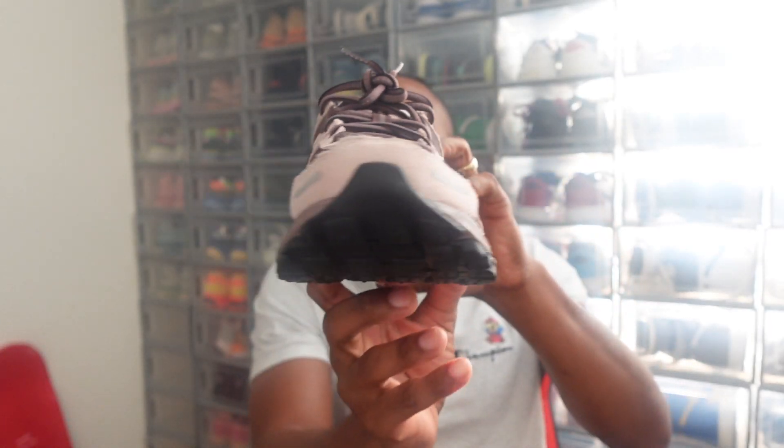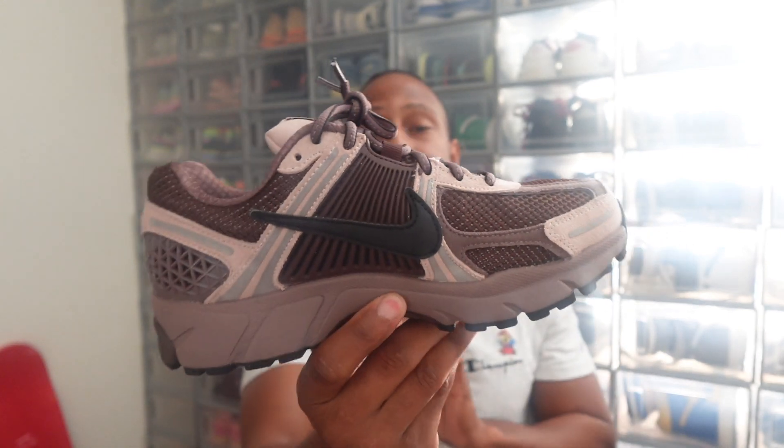Make sure y'all like and subscribe — appreciate all the love on the last video, thank you all so much. Just hit the like button for your boy, and with that let's jump right into the Vomero 5 Plum Eclipse right here in hand.